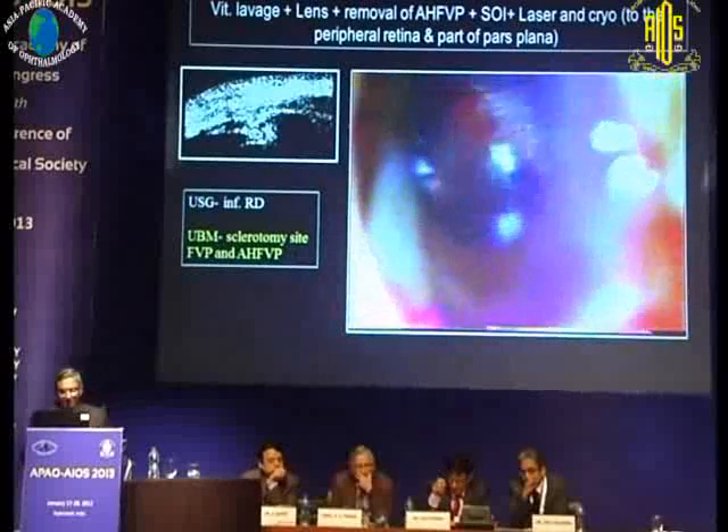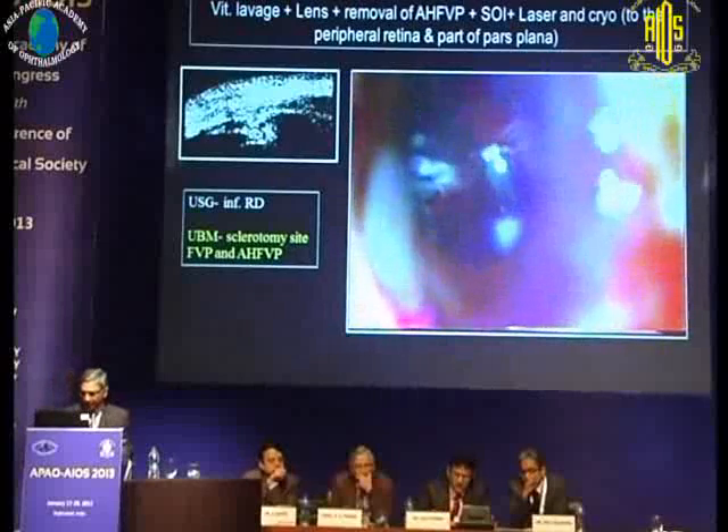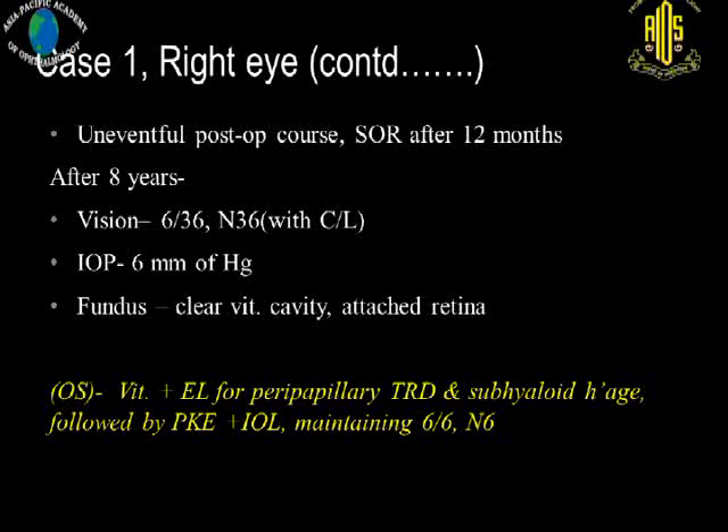After trimming, the bleeders were cauterized. Silicone oil was also injected subsequently. He had silicone oil removal one year later, and after eight years of follow-up, he is maintaining 6/36 vision with a clear vitreous cavity. IOP was 6 mmHg, but there are no further recurrences.